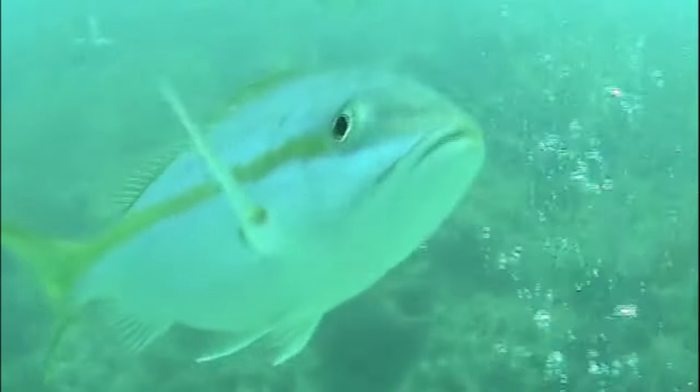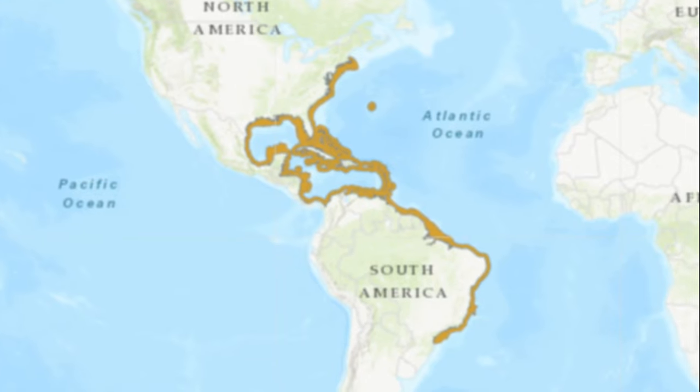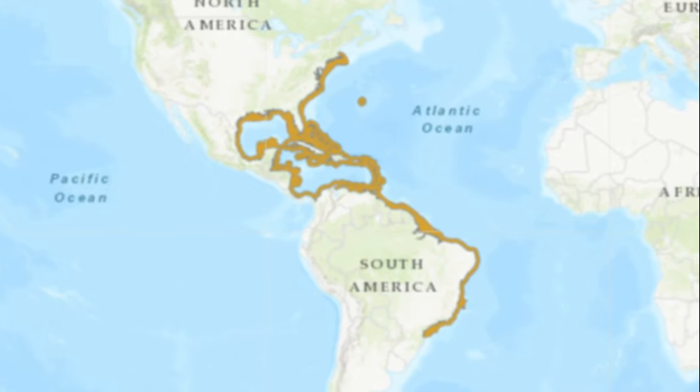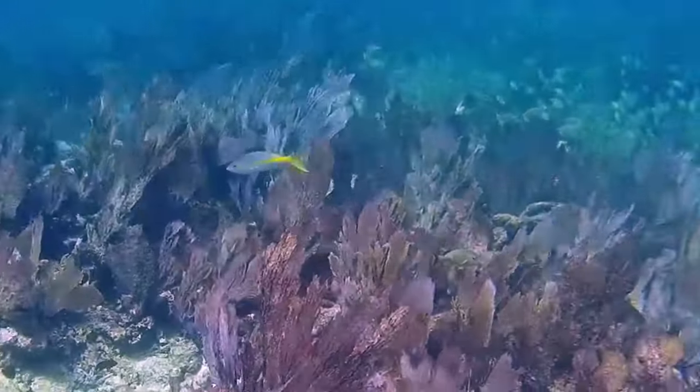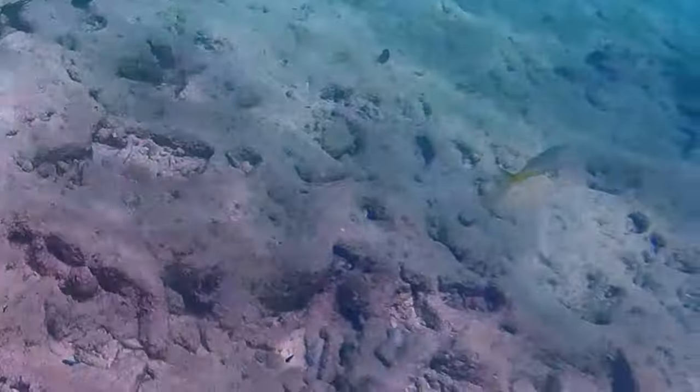Yellowtail snappers inhabit the western Atlantic Ocean in coastal waters from Massachusetts to Brazil. They become more abundant in the tropical waters around southern Florida and throughout the Caribbean.